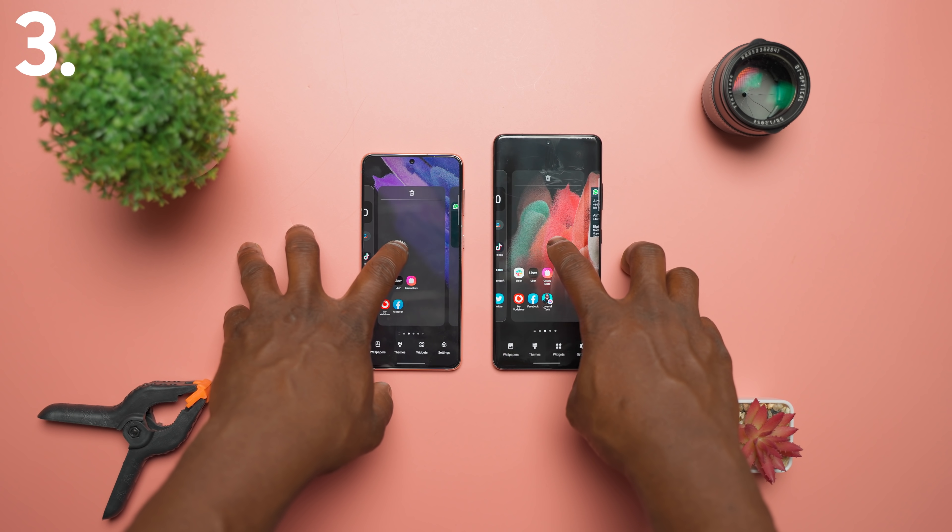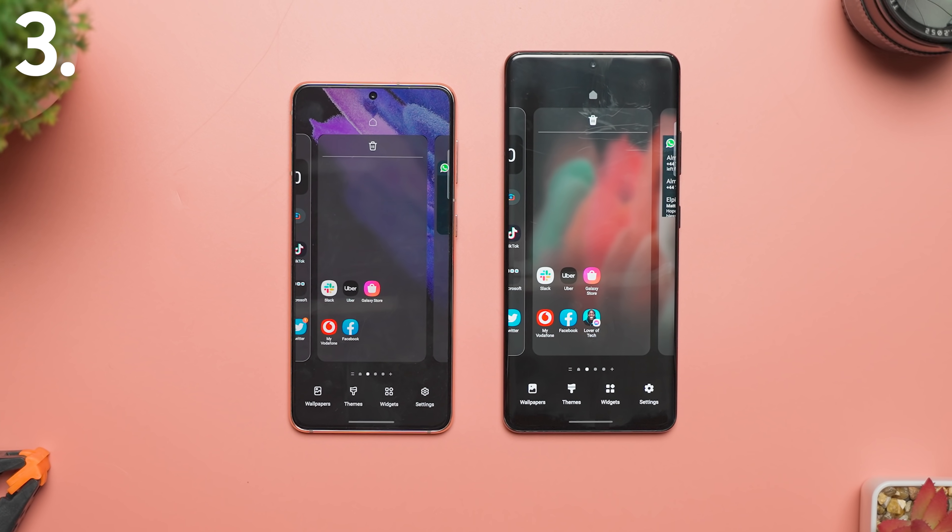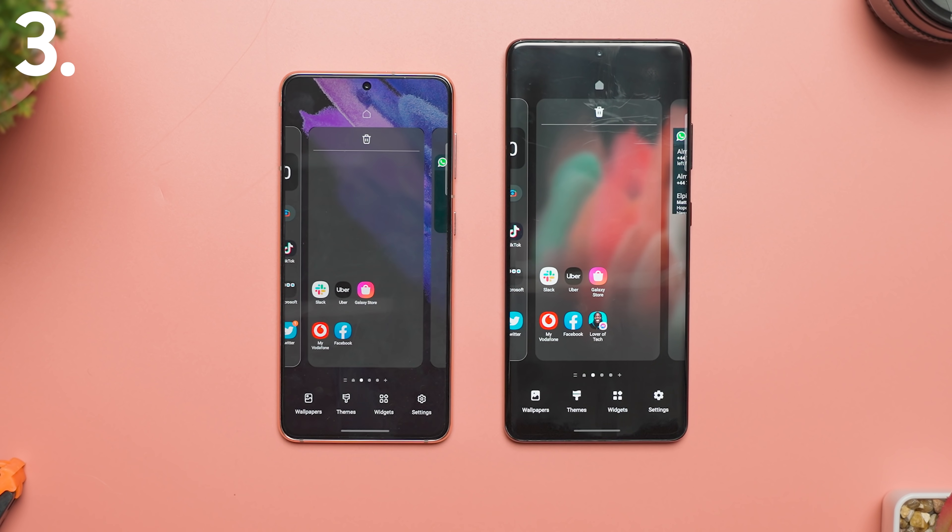When pressing and holding down on the home screen to bring up options for wallpapers, themes, widgets and settings, the icons are more transparent than a solid white for a more cleaner look.